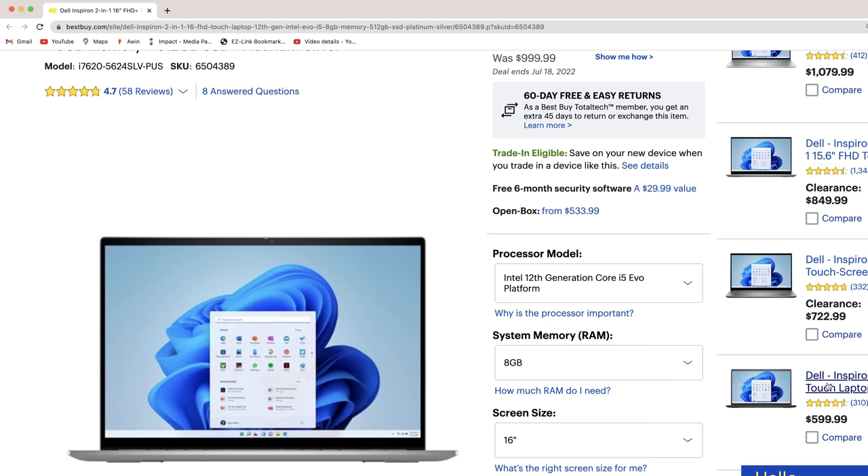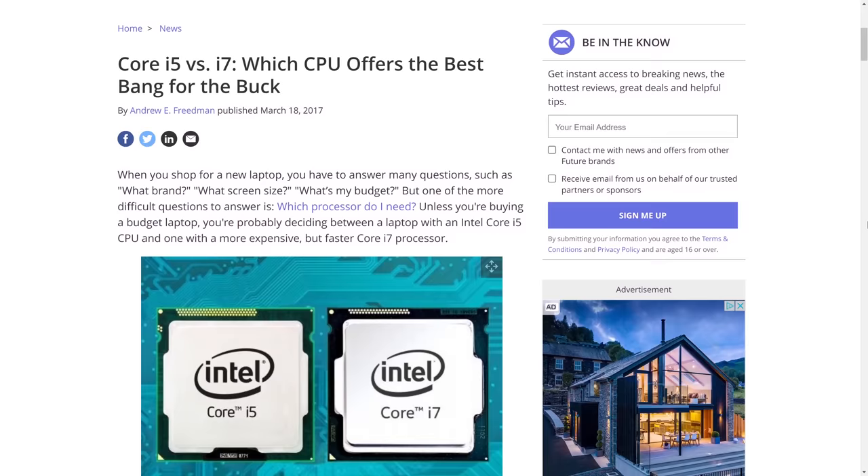Alright tech family, when you're in the market for a laptop, an extremely common decision that you're faced with is whether to buy one with an i5 or an i7 processor. i7s are supposed to perform better, but they cost more. Is it actually worth it?